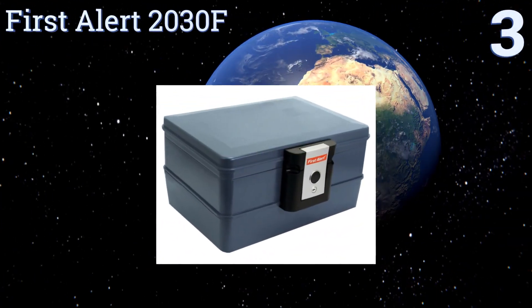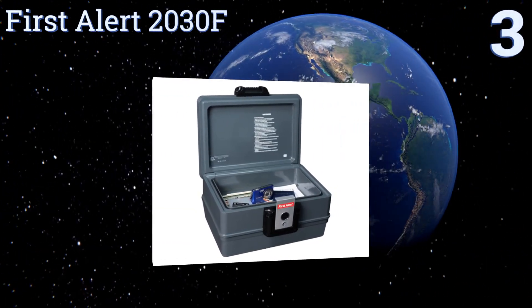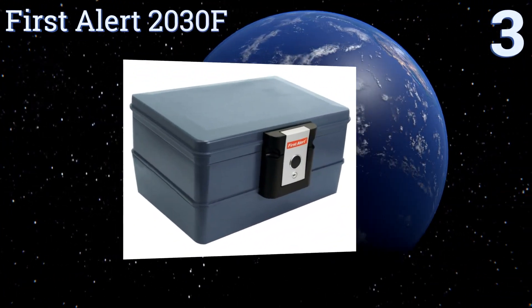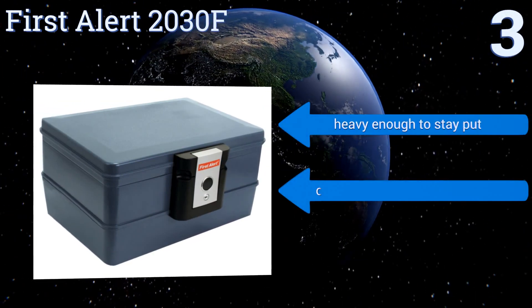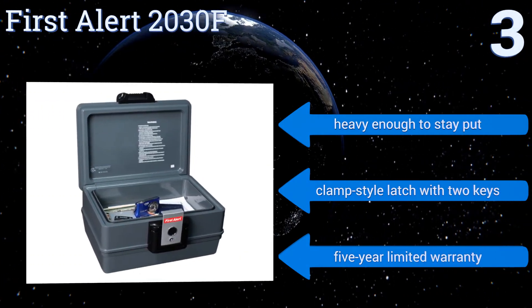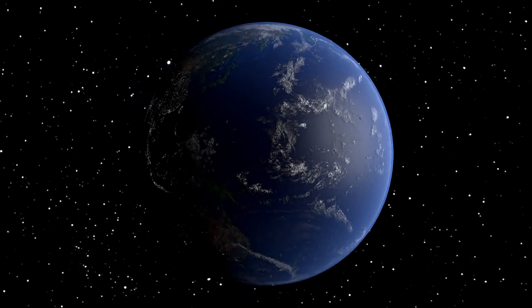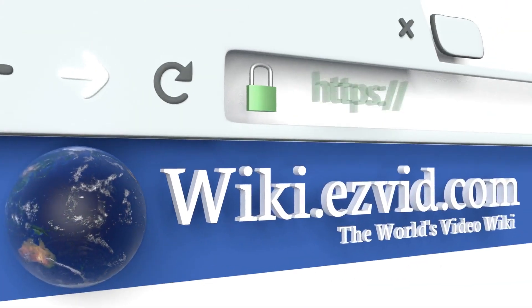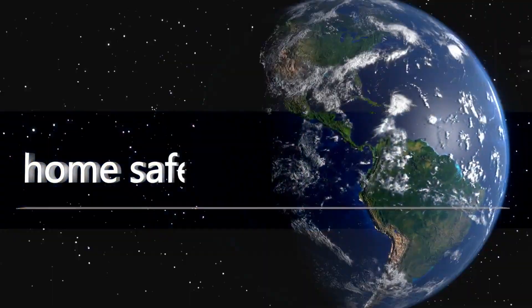Nearing the top of our list at number three, the water and fireproof First Alert 2030F is cheap and compact, and as long as you're more worried about the elements than it being carried off, it's a sure bet for security. It's the perfect choice for important documents and digital devices. It's heavy enough to stay put and comes with a clamp-style latch with two keys and a five-year limited warranty.